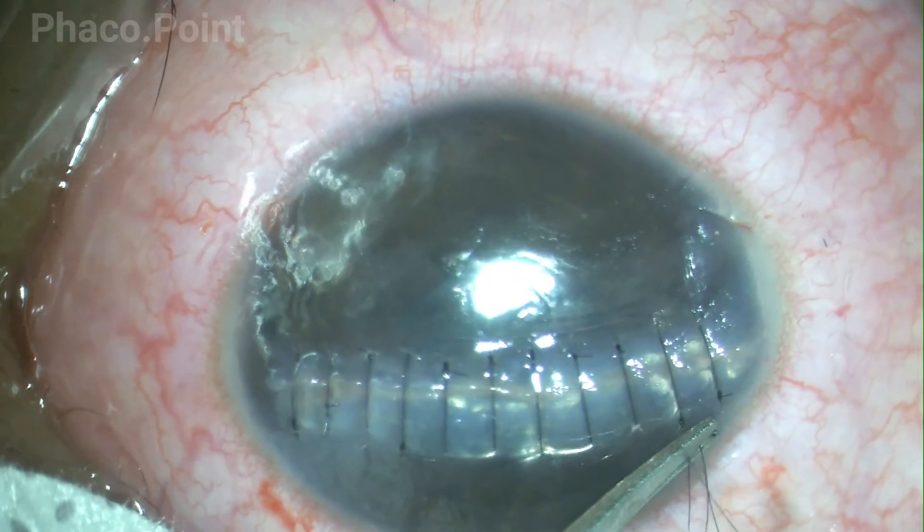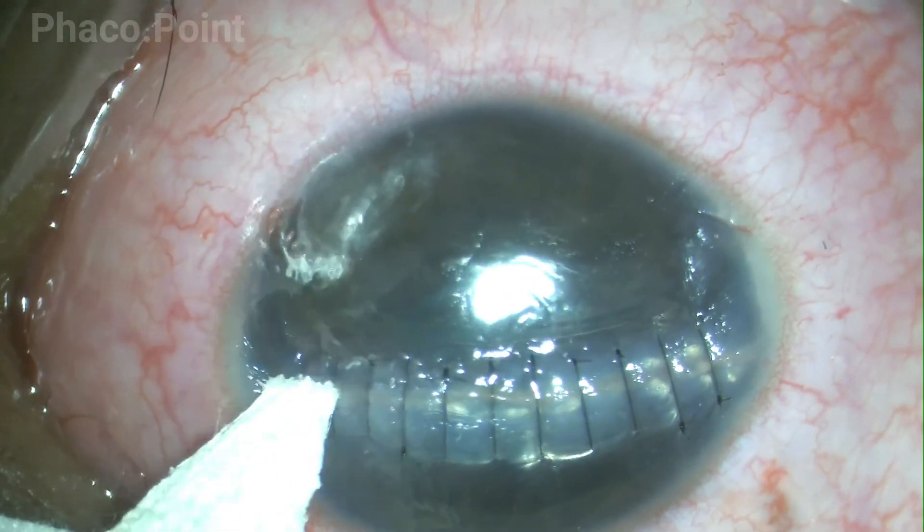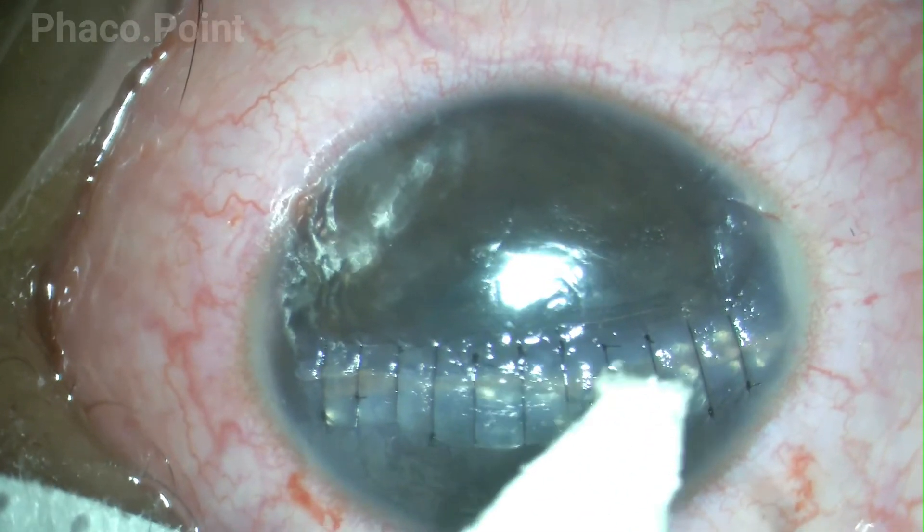In this manner, this corneal tear was sutured most elegantly with the help of 11 10-0 nylon sutures.